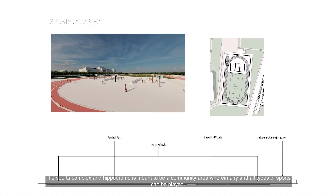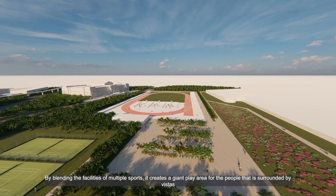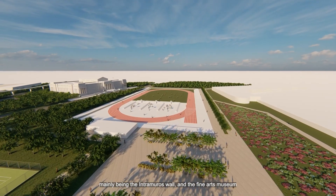The sports complex and Hippodrome is meant to be a community area wherein any and all types of sports can be played. By blending the facilities of multiple sports, it creates a giant play area for the people that is surrounded by vistas, mainly being the Intramuros Wall and the Fine Arts Museum.